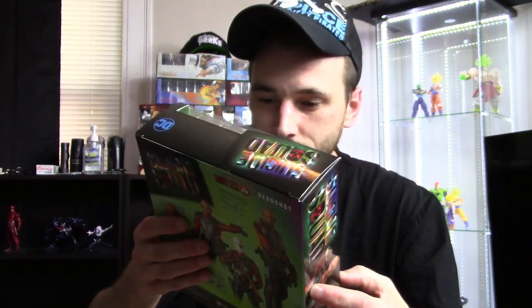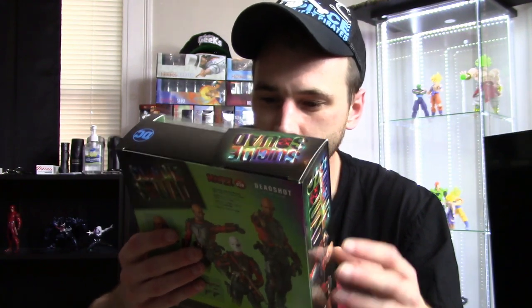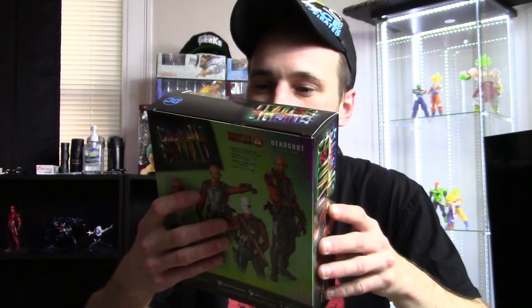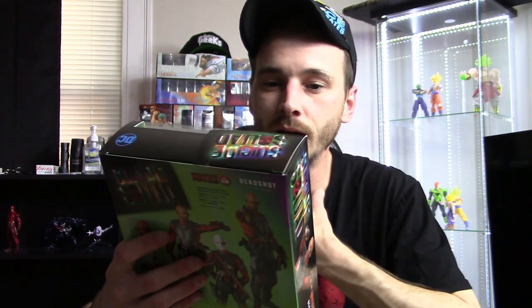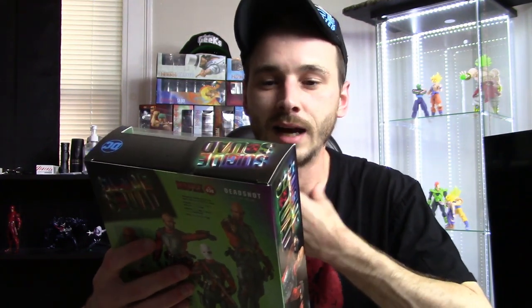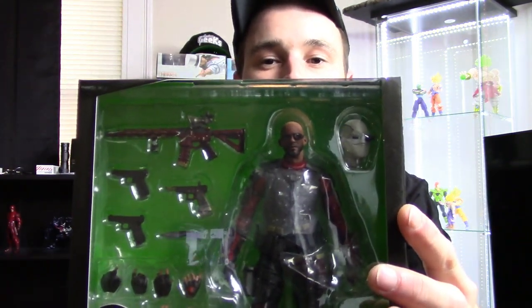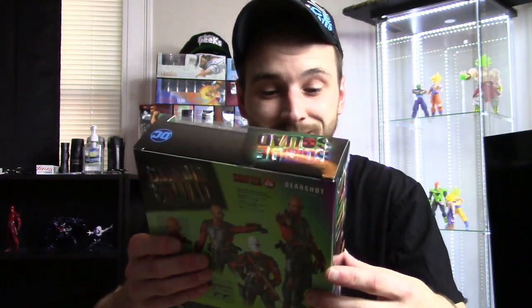The figure looks pretty dope. I like how all the clips on his thigh are individually articulated — they each have their own hinge, unlike the SH Figuarts where it's all connected to one piece that you can only swivel a little. It also has 'I am the light, the way' printed on the collar of his shirt and on his gun, which is a detail SH Figuarts Tamashii Nations missed on their Deadshot.